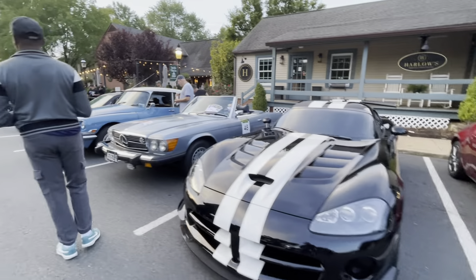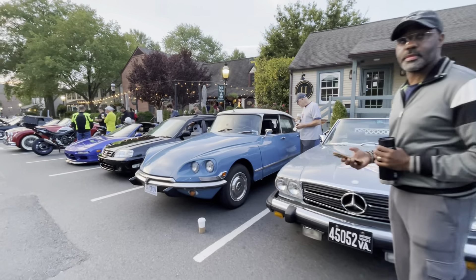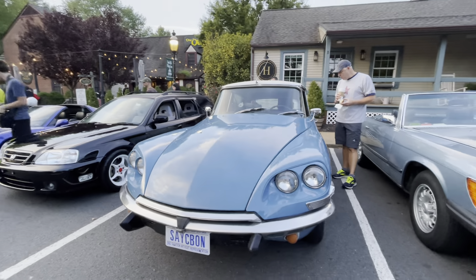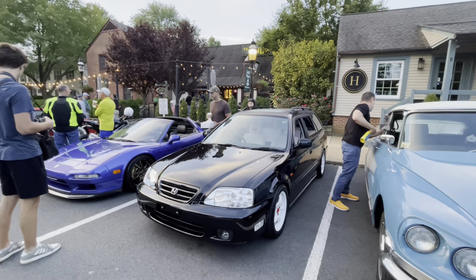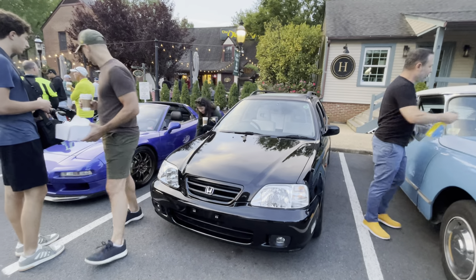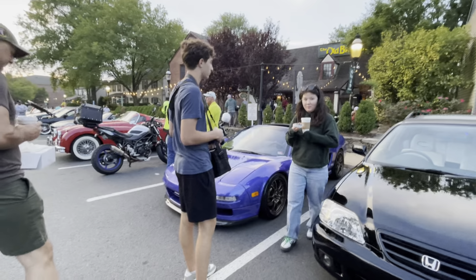Libra ACR over here. Kind of a fun right-hand drive Civic wagon from the mid-to-late 90s — maybe it was an export to Japan that came back from Japan.